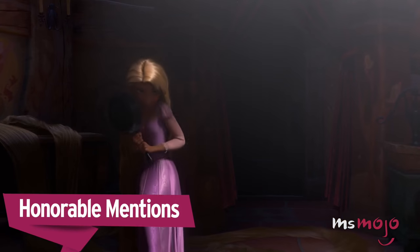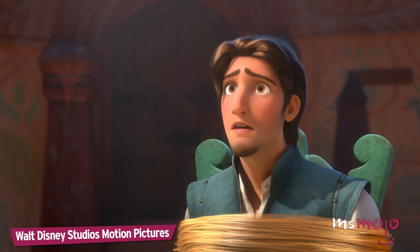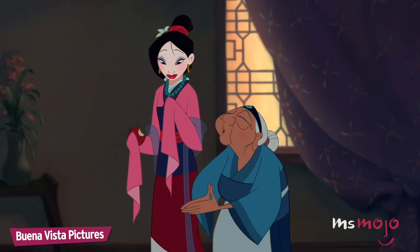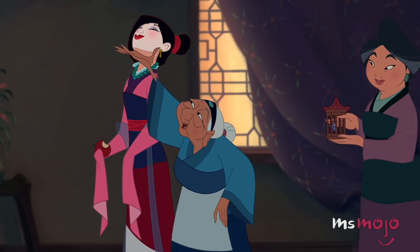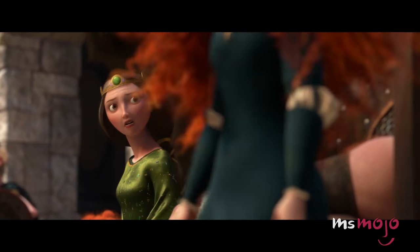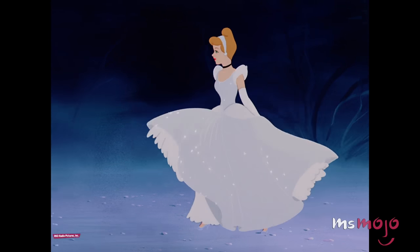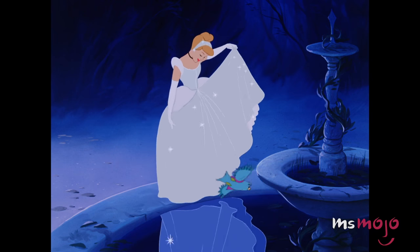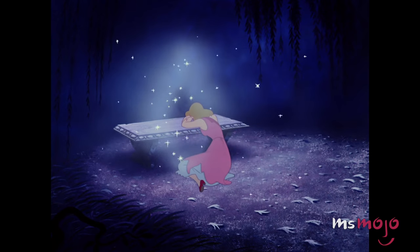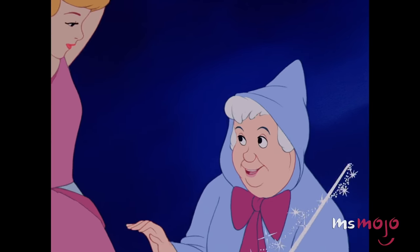Before we get to our number one pick, let's dig in our dream closets and pull out these honorable mentions. And now, number one: Cinderella's Ball Gown, Cinderella. This is what dreams look like, in dress form anyway. This is the dress that made us believe that fairy tales come true. Just as Cinderella is ready to cry herself to sleep after dealing with her horrible stepfamily, she meets her fairy godmother — a woman we could all use every now and then. Something simple, but daring too.